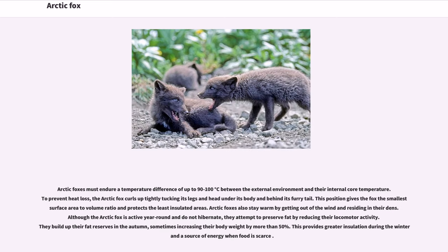Arctic foxes must endure a temperature difference of up to 90–100 degrees Celsius between the external environment and their internal core temperature. To prevent heat loss, the Arctic fox curls up tightly, tucking its legs and head under its body and behind its furry tail. This position gives the fox the smallest surface area to volume ratio and protects the least insulated areas. Arctic foxes also stay warm by getting out of the wind and residing in their dens.